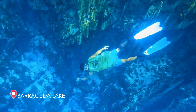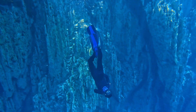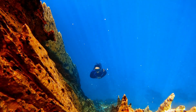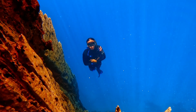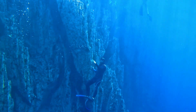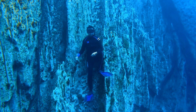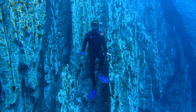Welcome to Barracuda Lake, one of the most unique and beautiful places in Coron, Palawan. Barracuda Lake is a small, freshwater lake located on the edge of Coron Island. The lake is surrounded by limestone cliffs and has a unique turquoise color. The water is so clear that you can see the bottom of the lake, even at great depths.